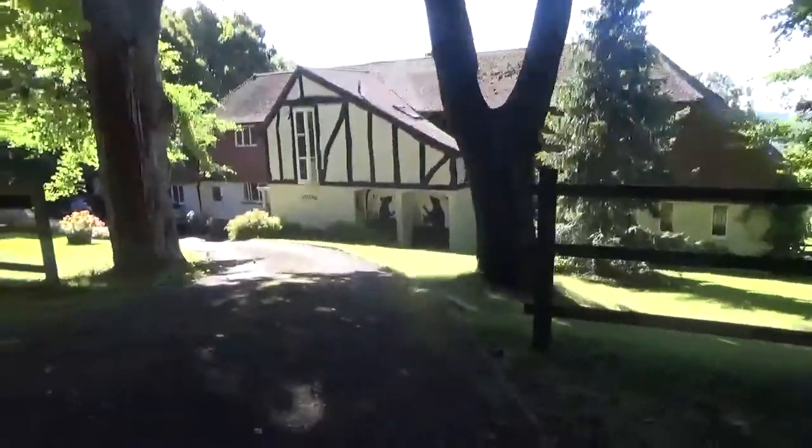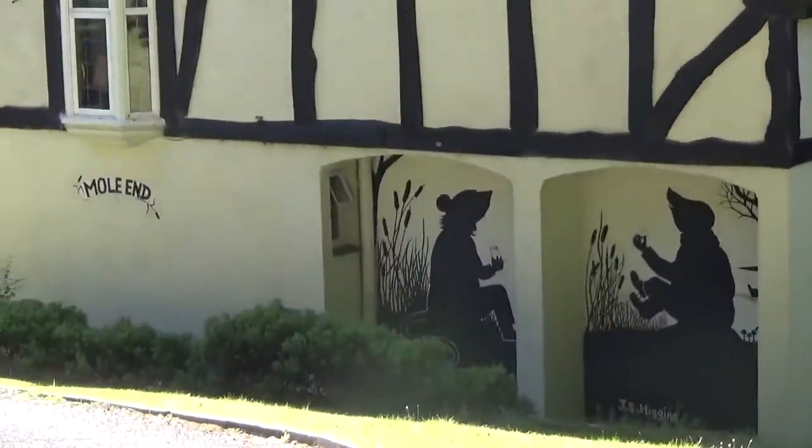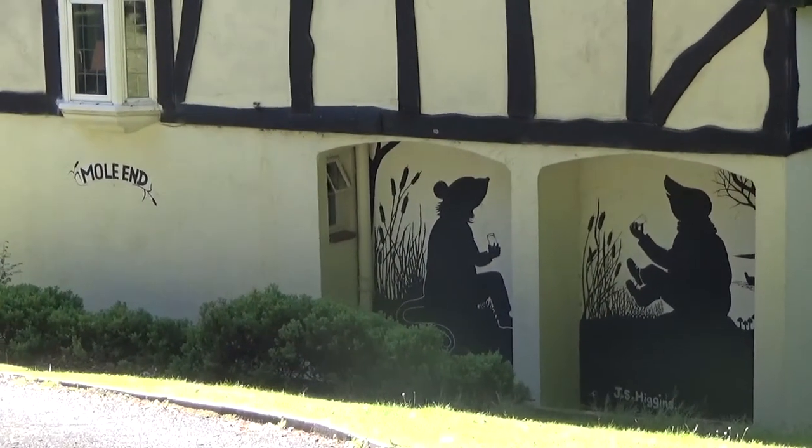This is the house with the Wind in the Willows paintings on the wall — I hope they don't mind me. It's really cool. Mole End rather than Rat End. And the actual house is called Mole End. Cool.